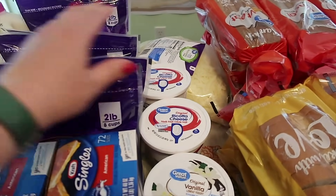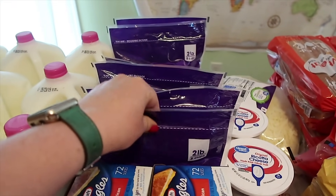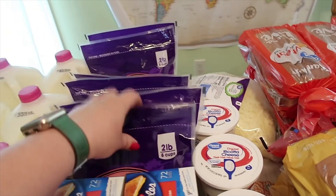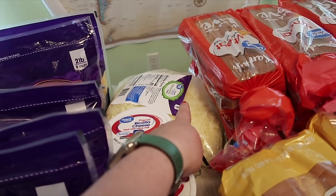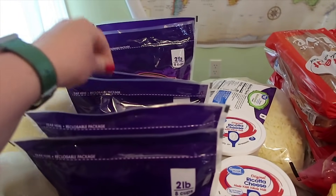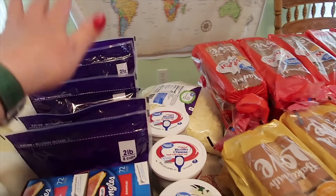Six packs of shredded cheese — I had ordered two of the big five-pound bags and they replaced it with these. Sharp cheddar, six one way, half dozen another — fine with me. And yes, 24 loaves of bread.